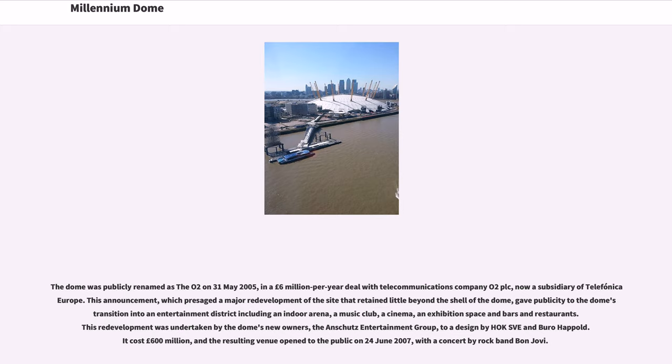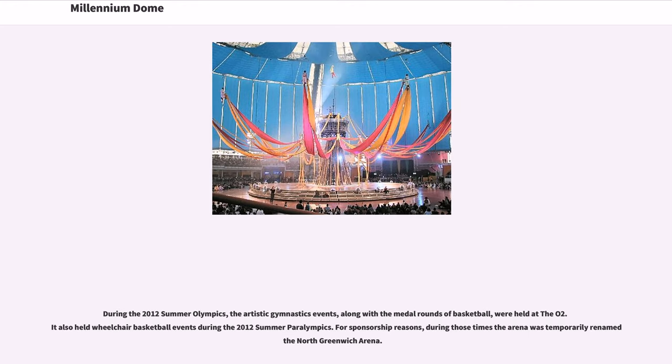This announcement presaged a major redevelopment of the site that retained little beyond the shell of the dome, giving publicity to the dome's transition into an entertainment district including an indoor arena, a music club, a cinema, an exhibition space, and bars and restaurants. This redevelopment was undertaken by the dome's new owners, the Anschutz Entertainment Group, to a design by Hok SVE and Bureau Happold. It cost £600 million, and the resulting venue opened to the public on June 24, 2007, with a concert by rock band Bon Jovi. During the 2012 Summer Olympics, the artistic gymnastics events, along with the medal rounds of basketball, were held at the O2. It also held wheelchair basketball events during the 2012 Summer Paralympics.